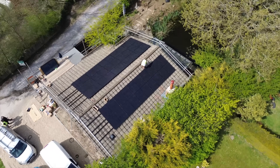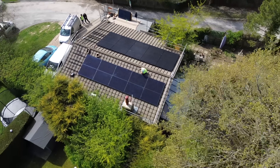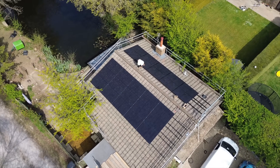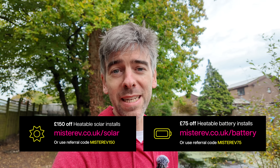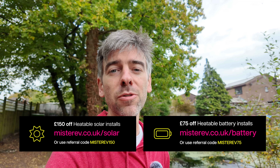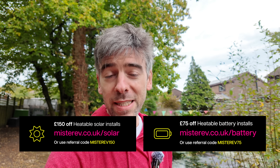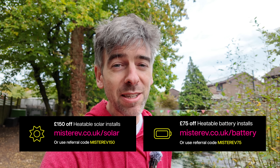Am I happy with the system overall? Yes — I still love it. Earning money from excess solar and battery exports is fantastic. Using electricity all day generated from solar power is amazing. Alpha is still really good value for the capacity you get for the price. I'm very happy with Heatable, and I really owe Kian a beer after all those emails. If you're looking for a solar system, batteries, or both, talk to Heatable. You can use my referral code: MR EV 150 for £150 off a solar system, or MR EV 75 for £75 off a battery system.